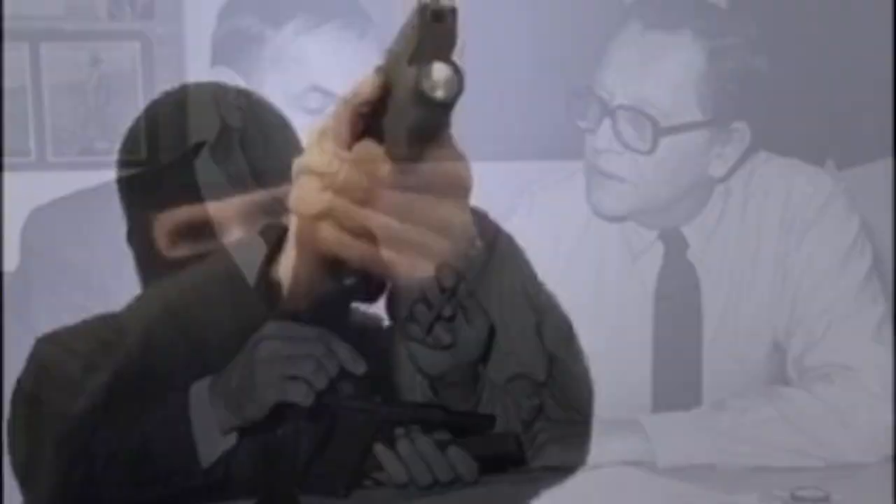The history of the Glock's development is nothing short of an underdog story. The only question is: can Glock ever really improve on Glock Perfection?